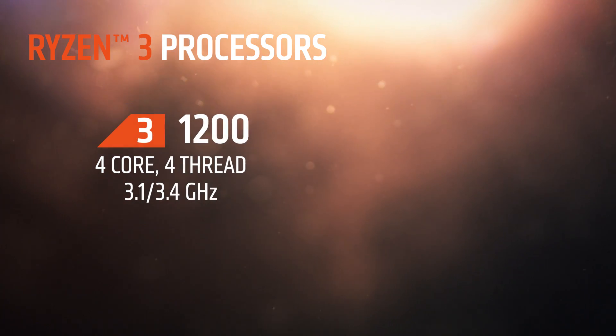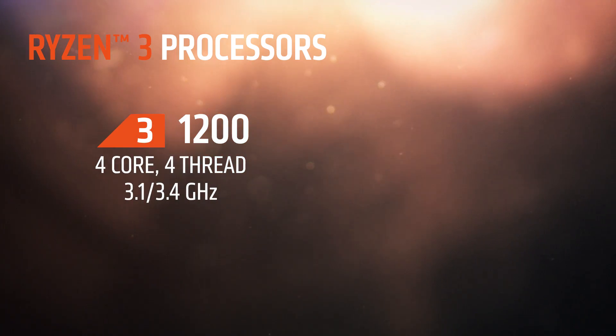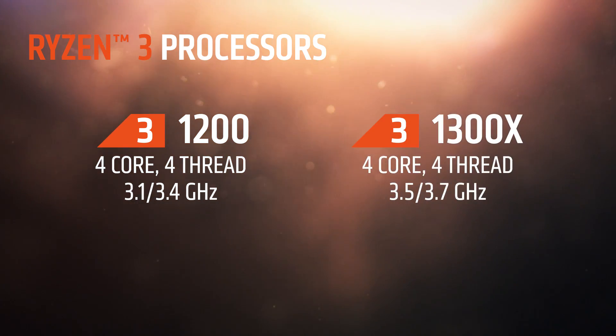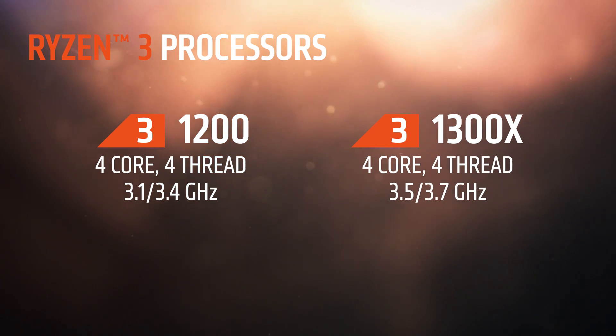Let's start with Ryzen 3. Tell us a little bit more about that product. Ryzen 3 is really meant to get as many users as possible into the Ryzen family with our new Zen cores. We have two members: the Ryzen 3 1200, which is four cores, four threads, 3.1 gigahertz base, 3.4 gigahertz boost; and the Ryzen 3 1300X, which is also four cores and four threads, but with a 3.5 gigahertz base and a 3.7 gigahertz boost. Both parts will be on shelf on July 27.